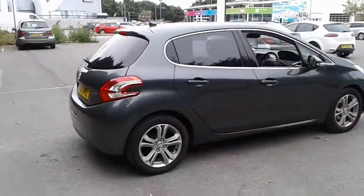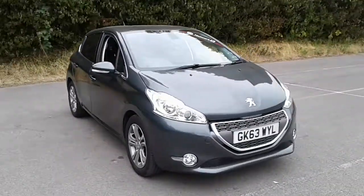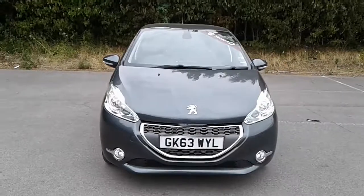And there we have the 63 plate Peugeot 208. To arrange a viewing or book a test drive, please contact Pentagon Lincoln Tritton Road.